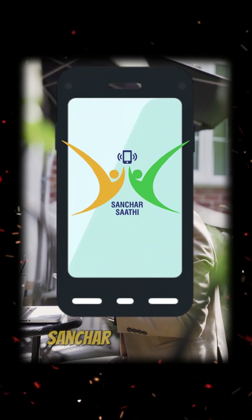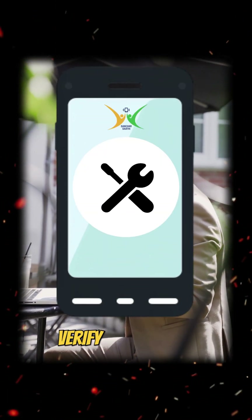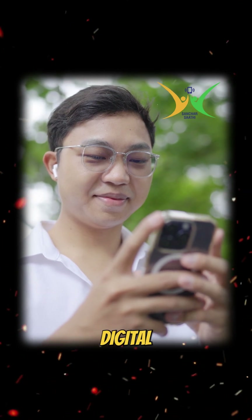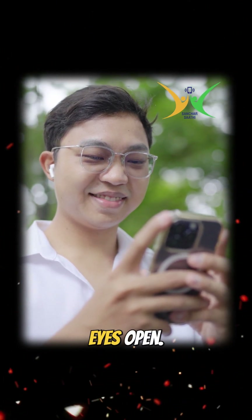So if you buy a new phone and see Sanchar Sati on it, treat it like a tool — verify your device, register your number, report scams. And yes, if you don't want it, you might be able to delete it. Bottom line: Sanchar Sati can make your digital life safer, but keep your eyes open.